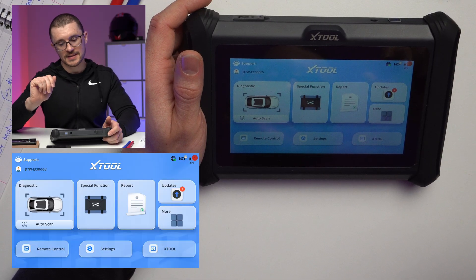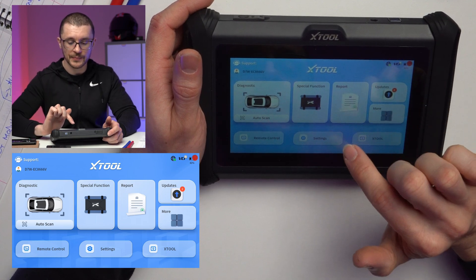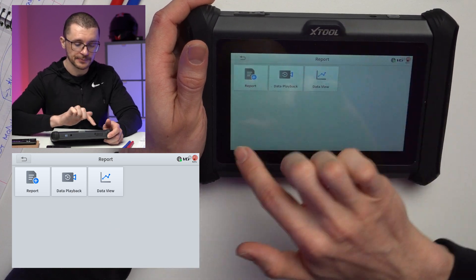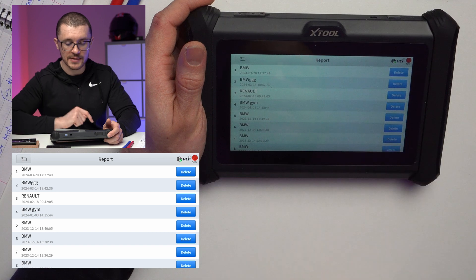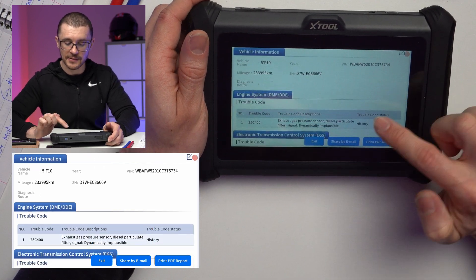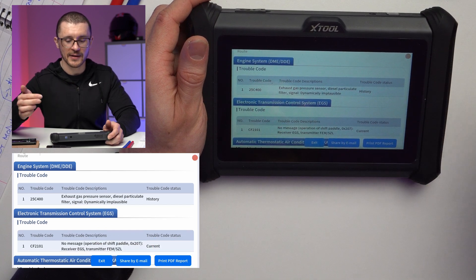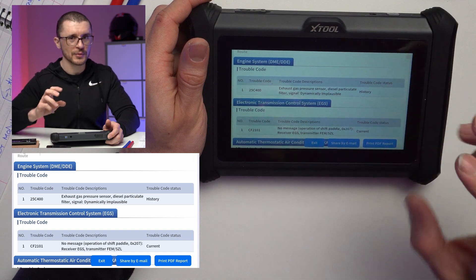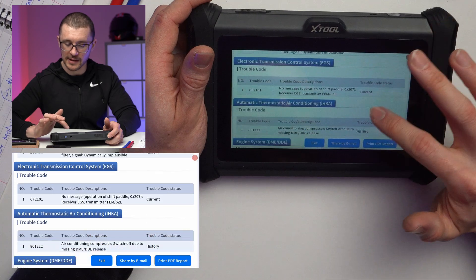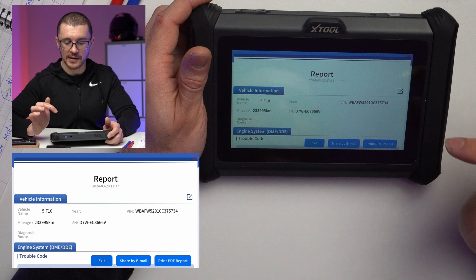When you're performing the diagnostics, you are usually able to output a report, and your reports will be in this area of the menu. These are some reports that I've done in a very interesting format because they're not heavily branded. Launch, Autel and other manufacturers like TopDon will put their branding on your diagnostic reports. This one is a more clean way of doing it — in my opinion a better way.